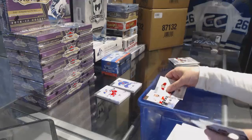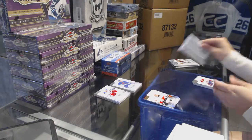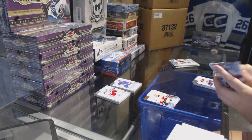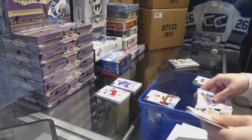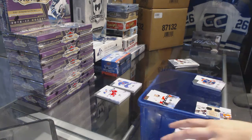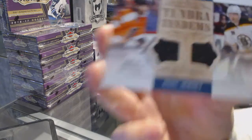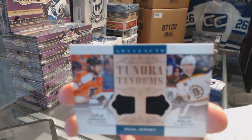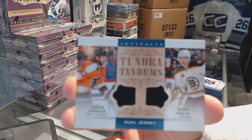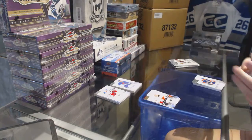Rookie number 999, Tyler Walterspoon. We've got a Tundra Tandems dual jersey of David Krejci and Jakob Boracek.